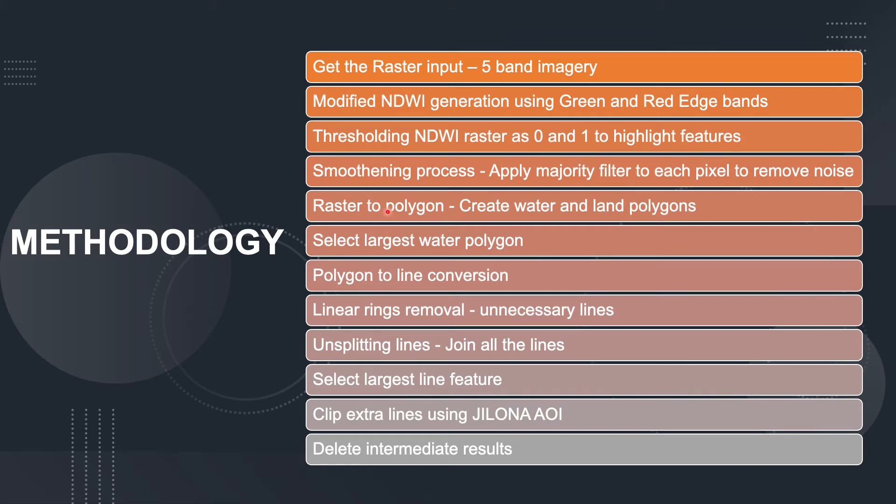After thresholding, a smoothening process is carried out to reduce noise in the imagery. The raster is then converted to polygon, and the largest water polygon is selected and converted to a line. Unnecessary lines such as linear artifacts are then removed from the extracted output. The remaining lines are split and merged together so that we obtain a single shoreline and coastline, from which the largest line feature is chosen. Finally, the JeLoNA area of interest shapefile is used to clip and extract the relevant shoreline, and all intermediate results are removed from the database.